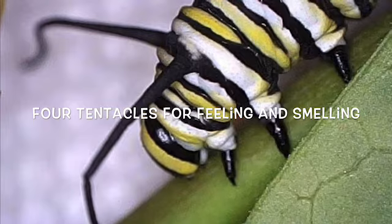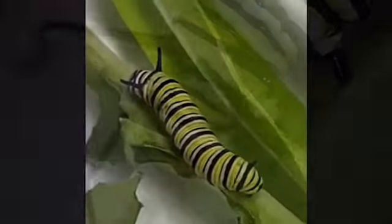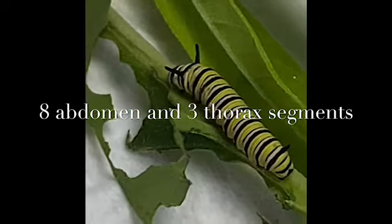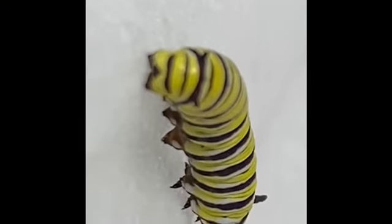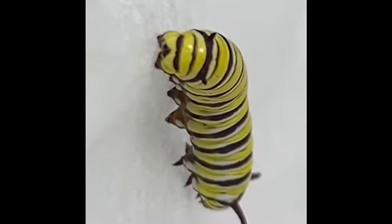Caterpillars have five plus three, which is eight segments on their abdomen, and then they have three segments on the front of their body in their thorax. Out of the three thorax segments come the six legs, because caterpillars are insects — they have to have six legs. Those six legs come out of the first three segments, and then the ten prolegs, five on each side of their body, come out of the next five segments. There are three segments beyond that, and the prolegs come out of their abdomen.